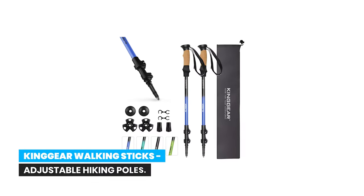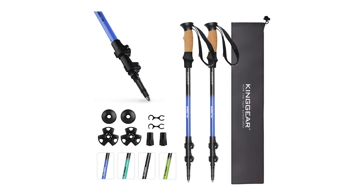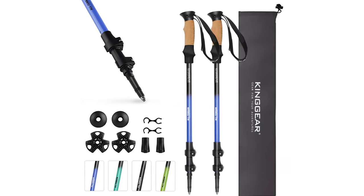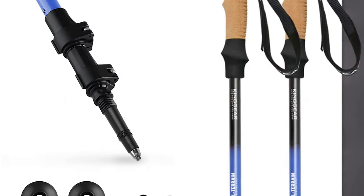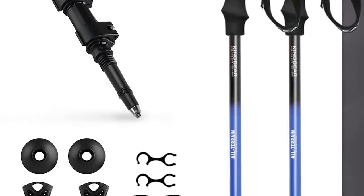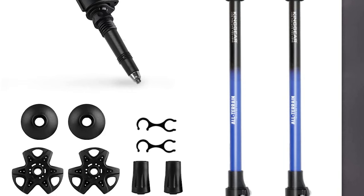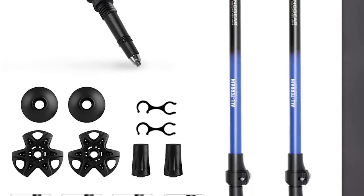Number 2: King Deer Walking Sticks — Adjustable Hiking Poles. King Deer Walking Sticks are high quality, versatile hiking poles perfect for all types of terrain. The shaft is made from aviation-grade 7075 aluminum, which is lighter and stronger than typical 6061 aluminum and carbon fiber, making it the ideal material for rugged outdoor activities.